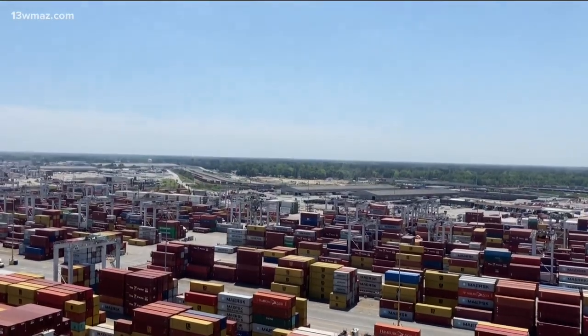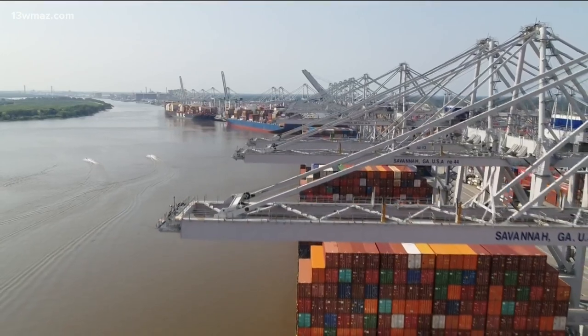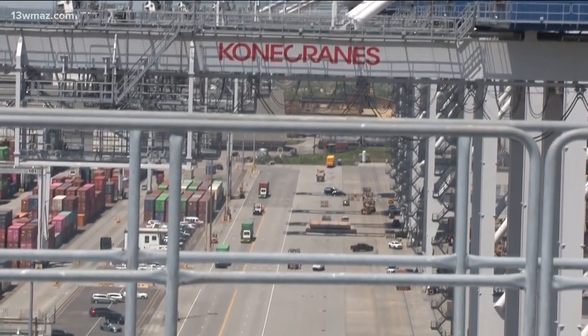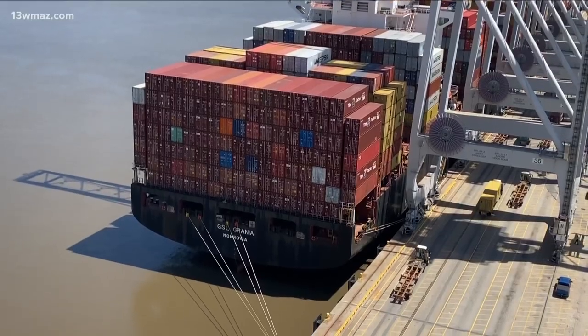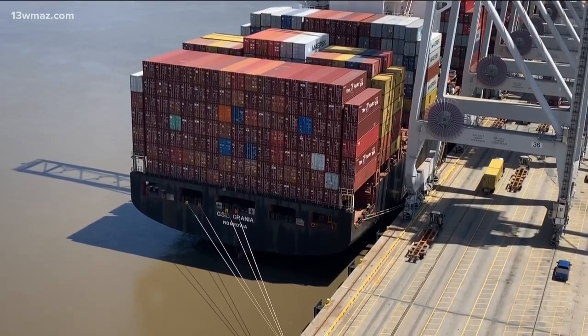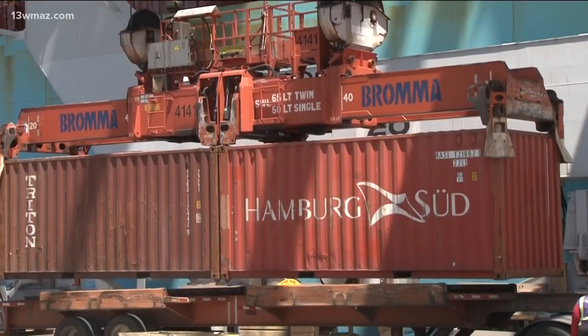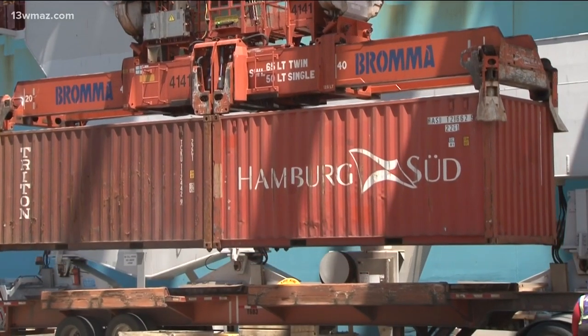This is the Garden City Terminal. The port has four more, and it's all larger than life. Trucks that carry one box look like ants on the ground. 35 ships come in a week and dock for 12 to 18 hours. Everything is a precise pattern from start to finish, helping to make sure you get the packages you want.